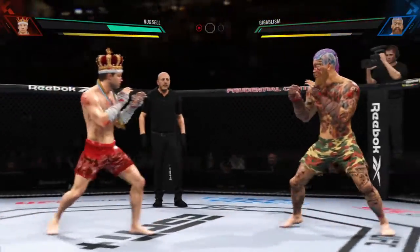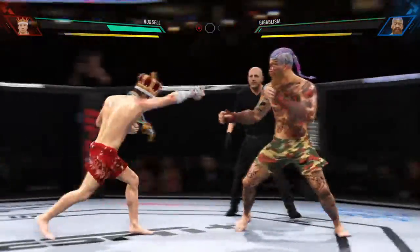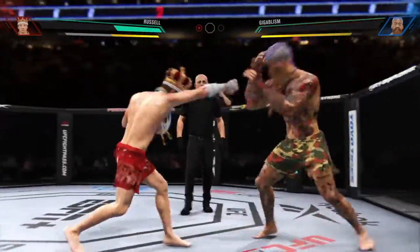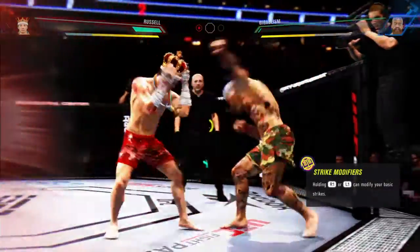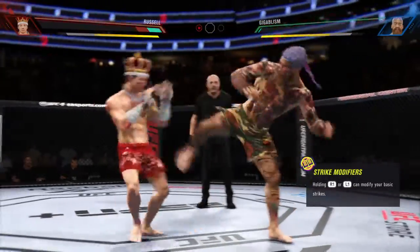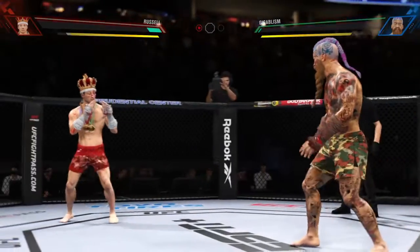Come on, let's go! Straight right hand now, just misses. That is as big a strike as he has landed thus far tonight — a big, massive shot lands. Look at how tough his opponent is though, still standing, still in there fighting.